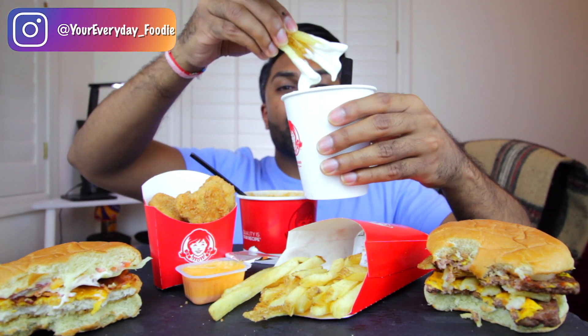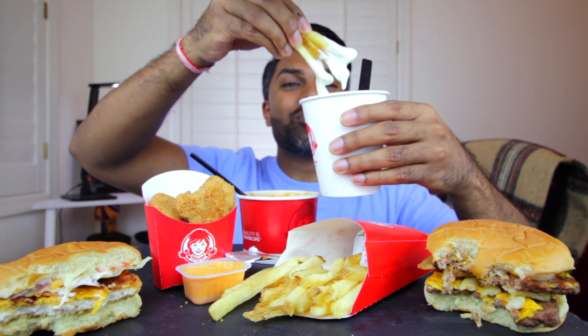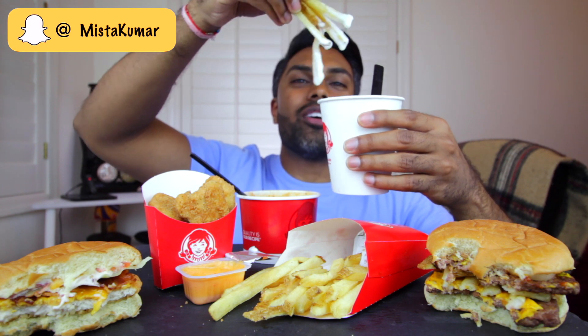And then you've got the people that dunk their fries into the frosties or shakes, which sounds like a crazy thing to do. Like, why would you ever do that? It's sweet and cold with something salty and warm. But it's just that combination of sweet and salty — and it works. I don't know how the chocolate one is, but I love the vanilla one.